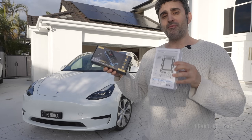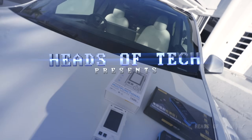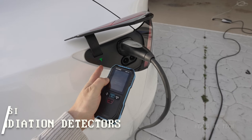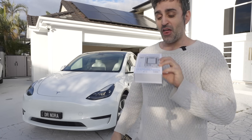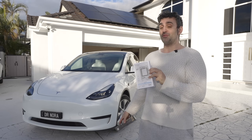Hey guys, welcome to the show. Today we're checking out not one but two radiation detection devices. This one even does nuclear radiation. We don't have any nuclear power plants over here in Australia.